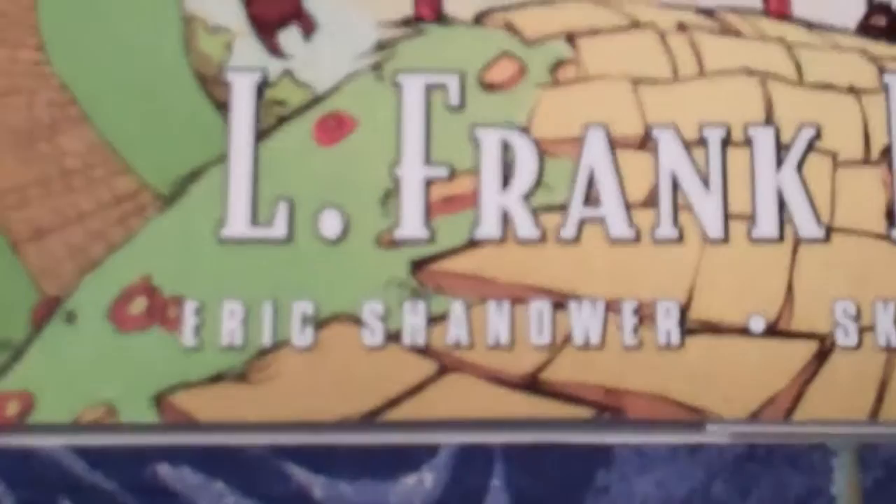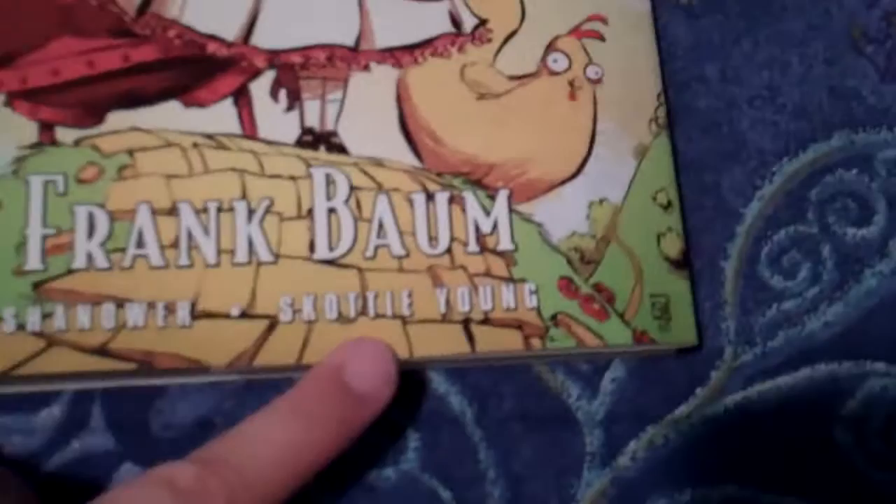So here we go — Ozma of Oz, the hardcover. Now you guys know how I feel about comic books. I love comic books, especially any comic books that involve Eric Schenauer, who did the amazing Adventures in Oz series. The artwork for this particular series is done by Scotty Young, and what beautiful artwork and original looks to the characters.